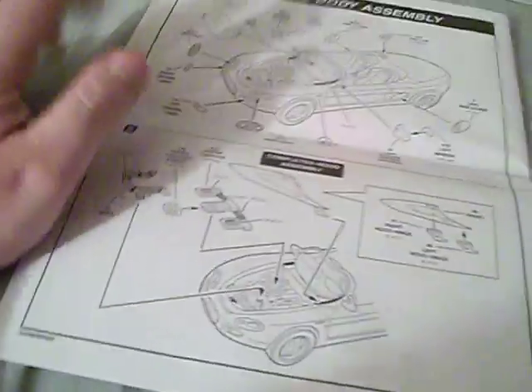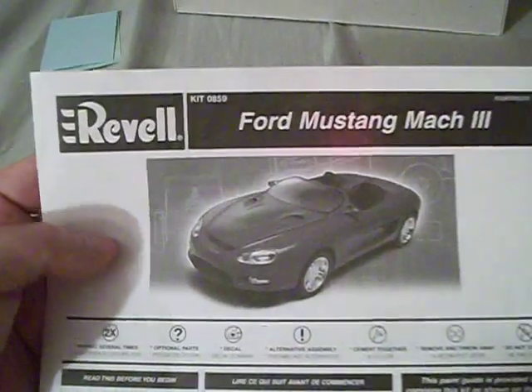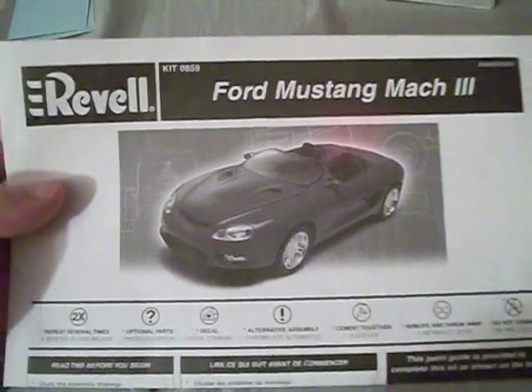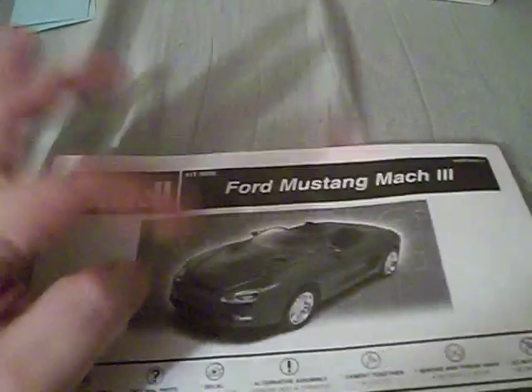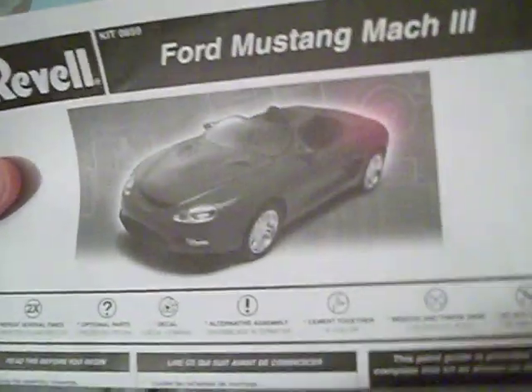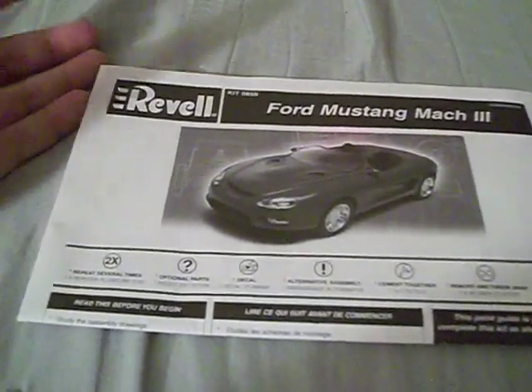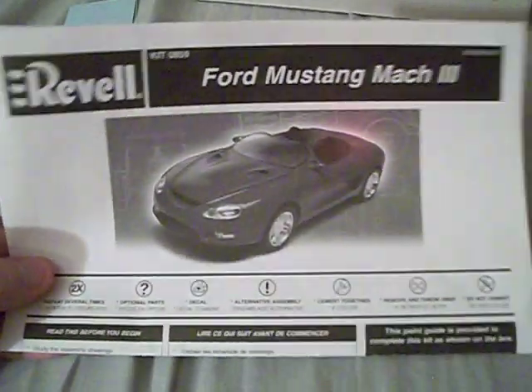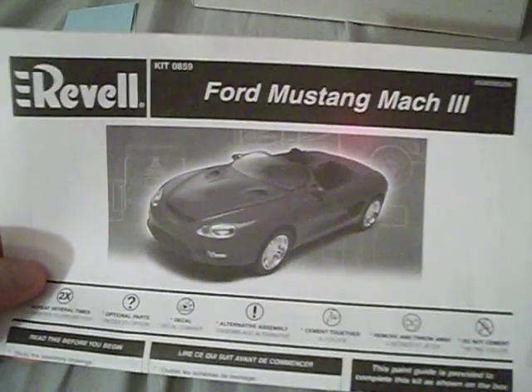I actually did some research on this model when I got this kit. I got it from my brother — he was cleaning out an apartment and found it. I did some research on the car and found quite a few nice photos of it. I was actually planning on building it but then decided not to, and was doing something else — I don't know why, but who knows.